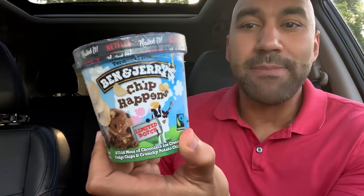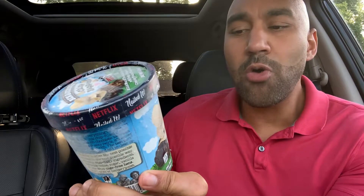This is Chip Happens. I feel like it's winter time, scraping off my car — chip happens! A cold mess of chocolatey ice cream with fudge chips and crunchy potato chip swirls. I'm a sweet and salty person, but I'm not normally someone who thinks about mixing chips with brownies and chocolate and all that. Keep those two things separate, you know.